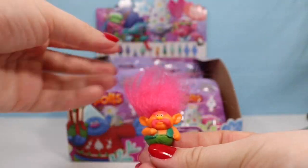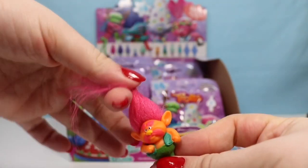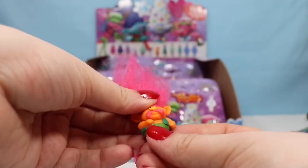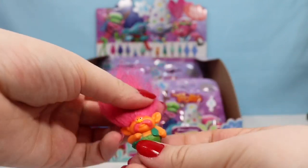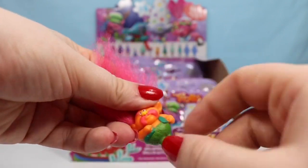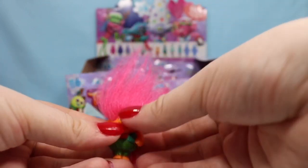This is one of the mysteries — this is Poppy's dad. He is the king. He has amazing hair just like Poppy and Branch. He is such a cute figure, and not one that I have seen very much in the Trolls toys, so I'm really happy to have him.